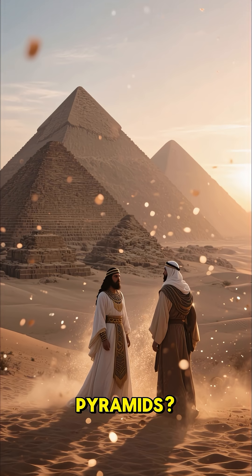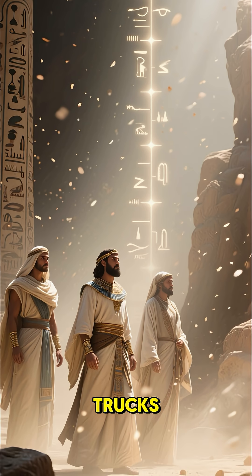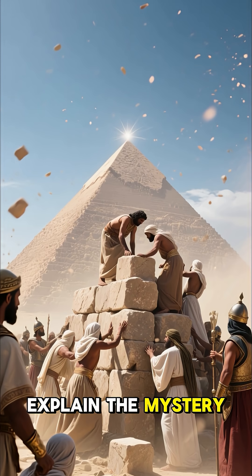How did the ancient Egyptians build the pyramids? Over 4,500 years ago, without cranes or trucks, they stacked massive stone blocks into perfect pyramids. Here are the top 5 scientific theories that may explain the mystery.